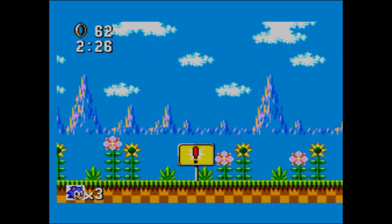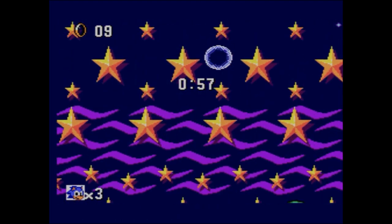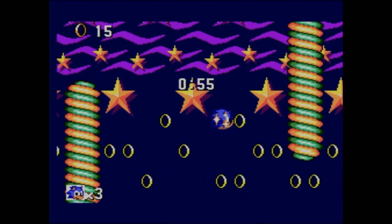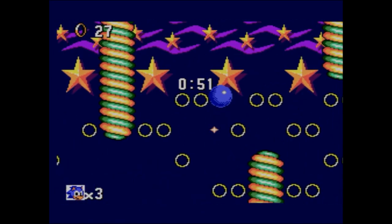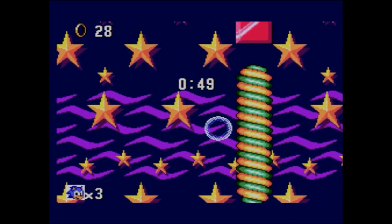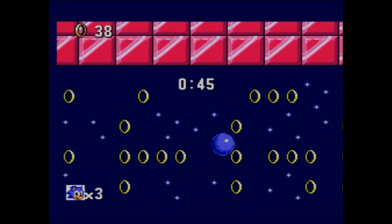Bonus Stage! It's like a pinball zone - a bit like Sonic Spinball on the Master System. It's a bit pinball-ish; there are no flippers, you just bounce around. I always remembered this as just being a black, dark area - I didn't realise it had so many pretty stars in the background. It's quite nice!